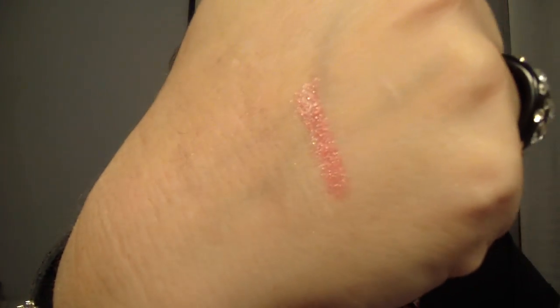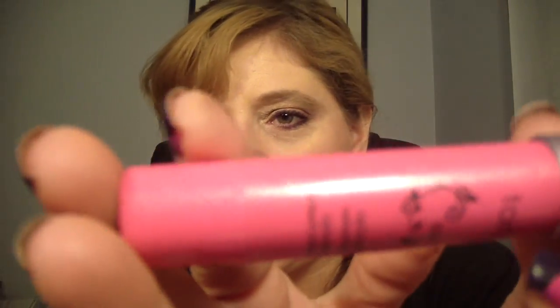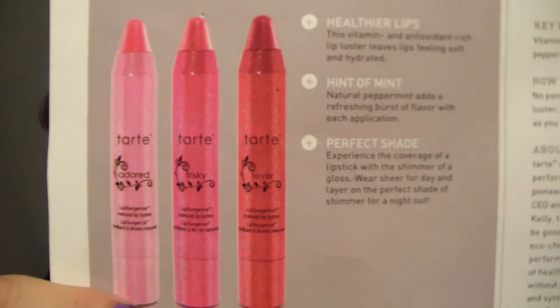Two more things in the box. First is from Tarte — the lip surgeon's lip luster. They came in either adored, frisky, or fever — I got frisky. The color you see in the packaging is the color you get, which I like about Tarte. If the packaging has little itty-bitty shimmers in it, it's a luster; if it's plain colored, it's a lip tint — easy way to tell. I didn't have this color already so I was excited. Here are the other two colors you could have gotten — there's a more red one, a light pink one, and the middle one is what I got.